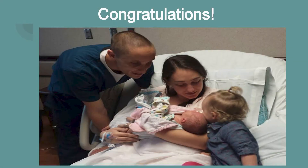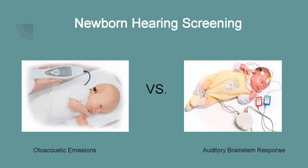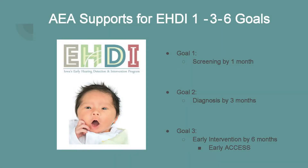So you've had a baby — congratulations! All babies in Iowa are typically screened at birth whether they're born in a hospital or at home. This is done by either Otoacoustic Emissions Testing (OAE) or Automated Auditory Brainstem Response Testing (AABR). Your local AEA supports EHDI's goals for newborn hearing screening, which require: Goal 1, a child is screened by one month of age; Goal 2, a diagnostic hearing evaluation by three months of age if they have not passed their newborn screening; and Goal 3, enrollment into an early intervention program by six months of age. In Iowa, the early intervention program is Early Access, a program that runs through your local AEA.